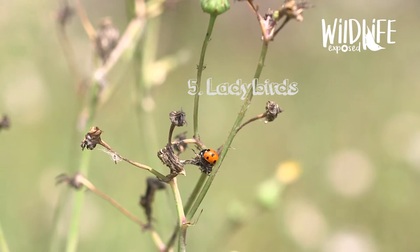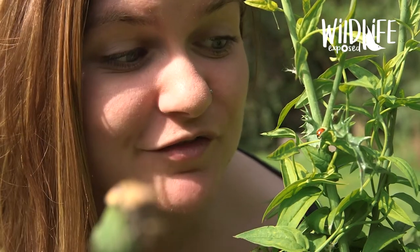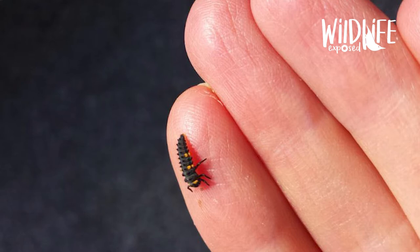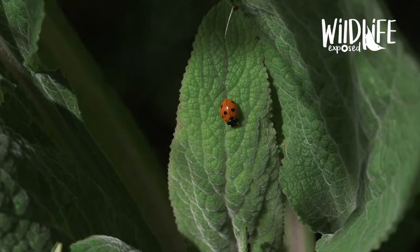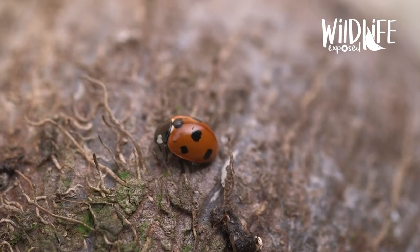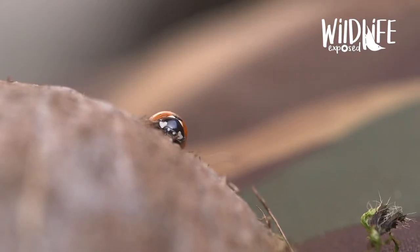Number five: ladybirds. Before ladybirds become the ladybirds that we know and love, they go through an amazing transformation. Just as caterpillars turn into butterflies, ladybirds also have a larval stage which looks positively alien-like in appearance. Both the larvae and the adult ladybird can eat a hundred aphids in one day, making them fantastic pest control for gardeners. They're brightly coloured to warn predators that they don't taste nice, and when threatened they produce reflex blood from their knee joints which is bitter tasting and puts off predators.